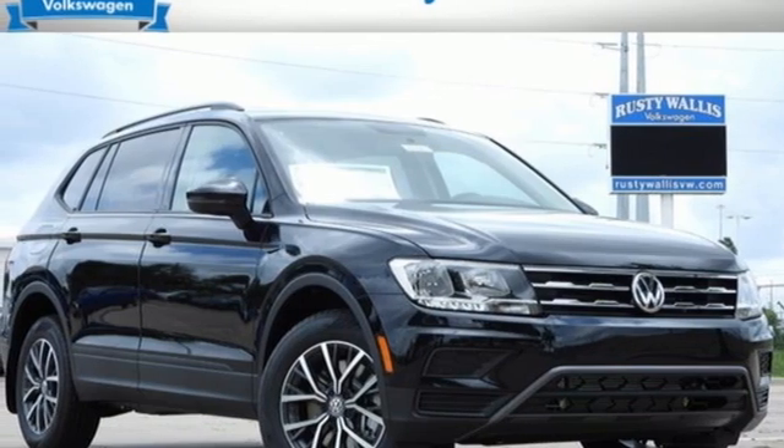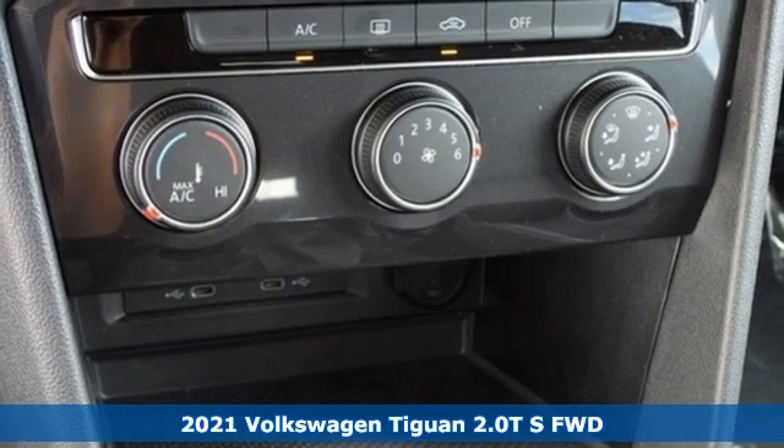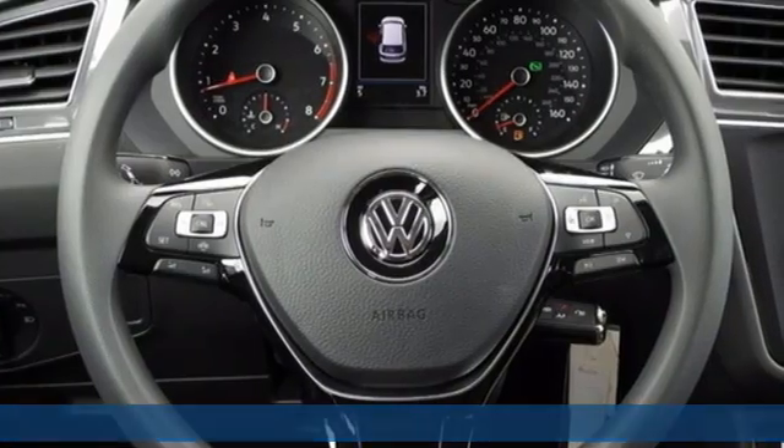It's a new 2021 Volkswagen Tiguan. Whether it's where you can go or what you can expect in an SUV, pushing boundaries is the spirit of Tiguan.